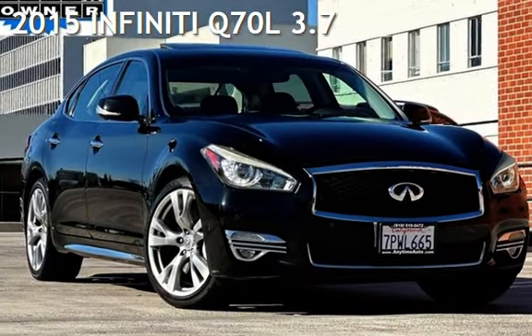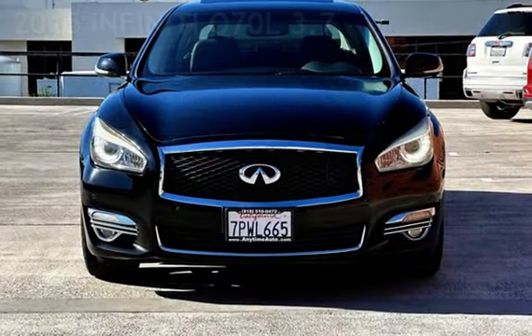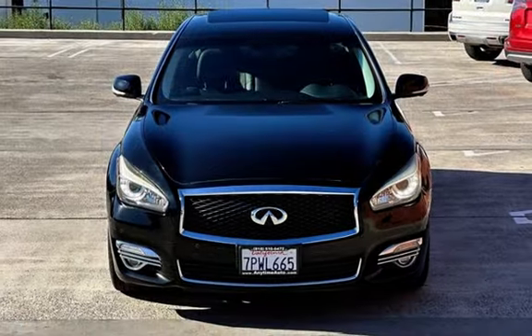Presenting a pre-owned 2015 Infiniti. This four-door sedan has a six-cylinder, 3.7-liter V6 engine, with rear-wheel drive and an automatic transmission.